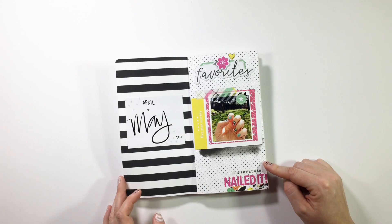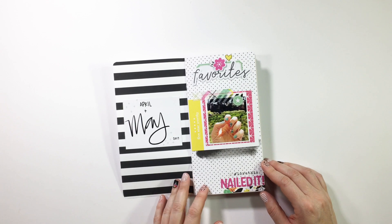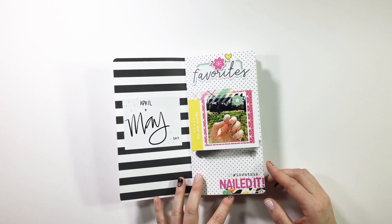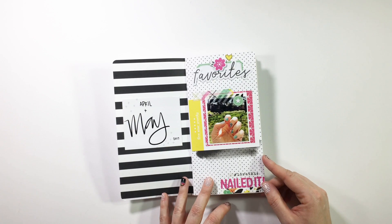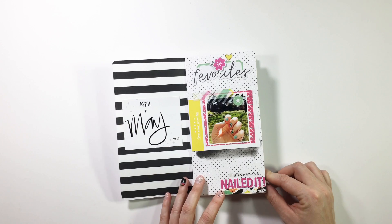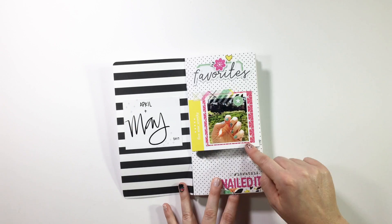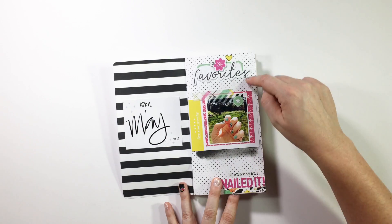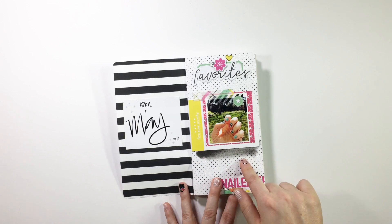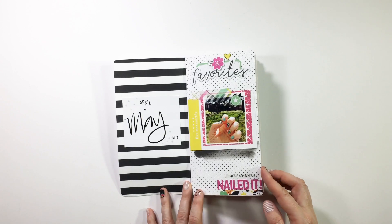Everything I'm using here is from I think the May or April Gossamer Blue kit. And if you are in the know, Gossamer Blue is no longer in business and it's super sad because they were just such a good design kit club. I love all the girls that designed the kits so everything here is pretty special. I just did some layering to make that photo pop and then did it on a polka dotted background and swooshed some ink from one of my stamp pads to add a little contrast.